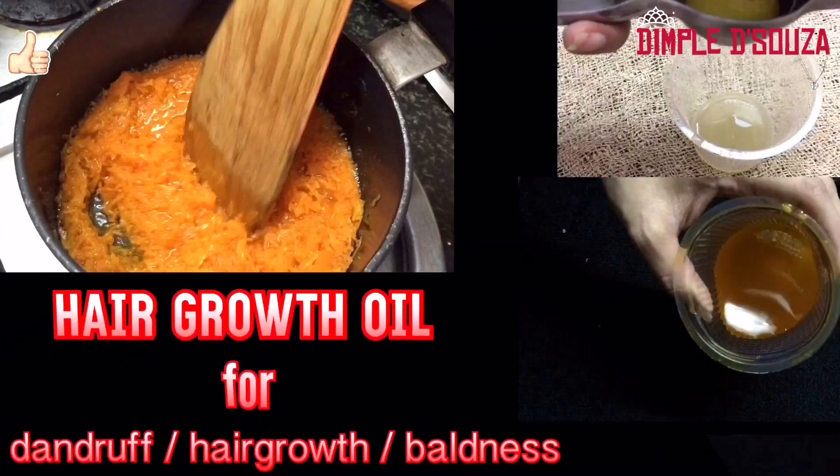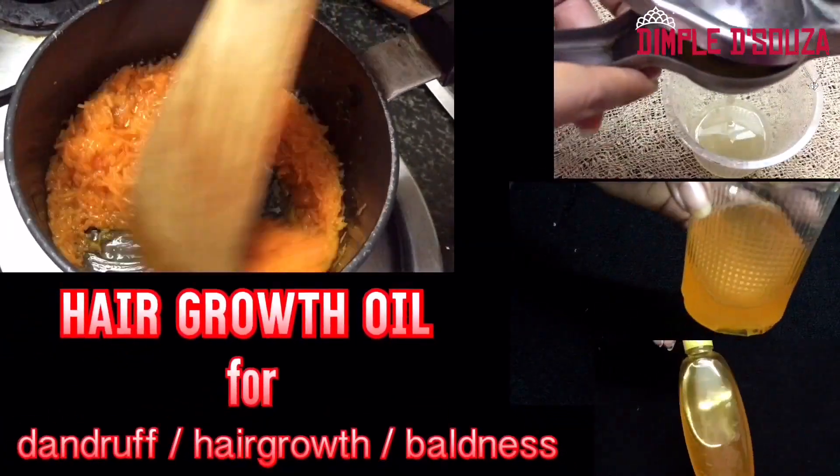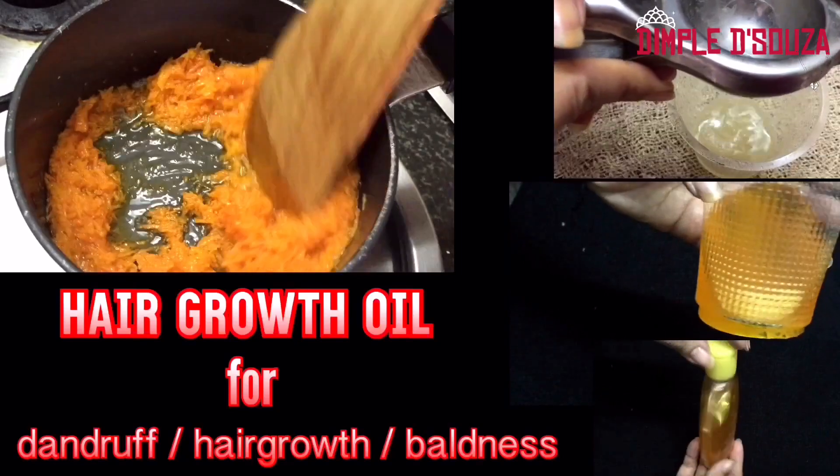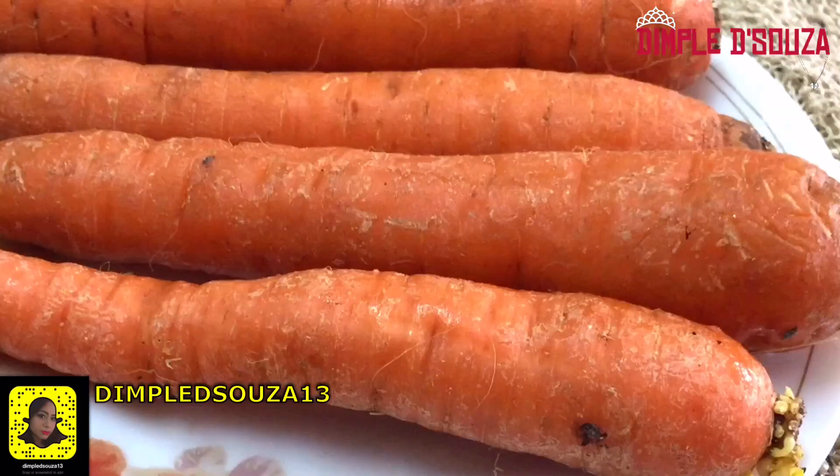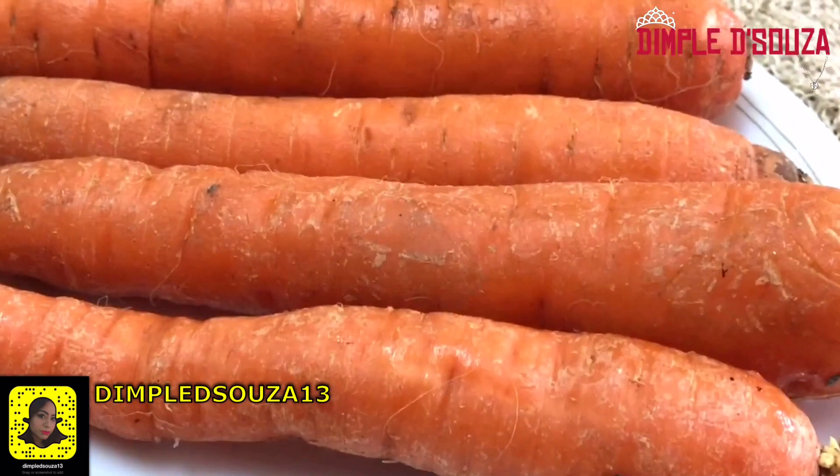Hey everyone, welcome back to my channel. Today's video is going to be on hair growth oil for dandruff, hair fall, and baldness problems. It even helps to grow your hair faster. So the ingredients we'll be needing for this oil are carrots.